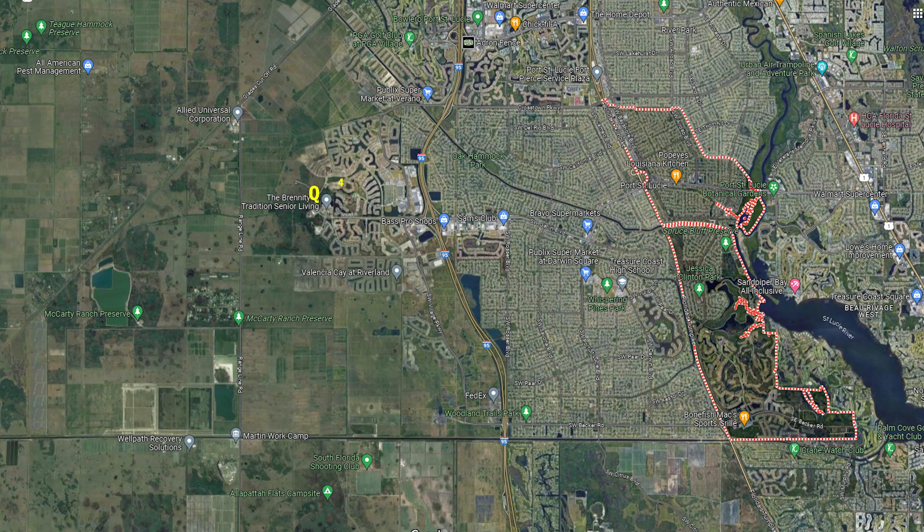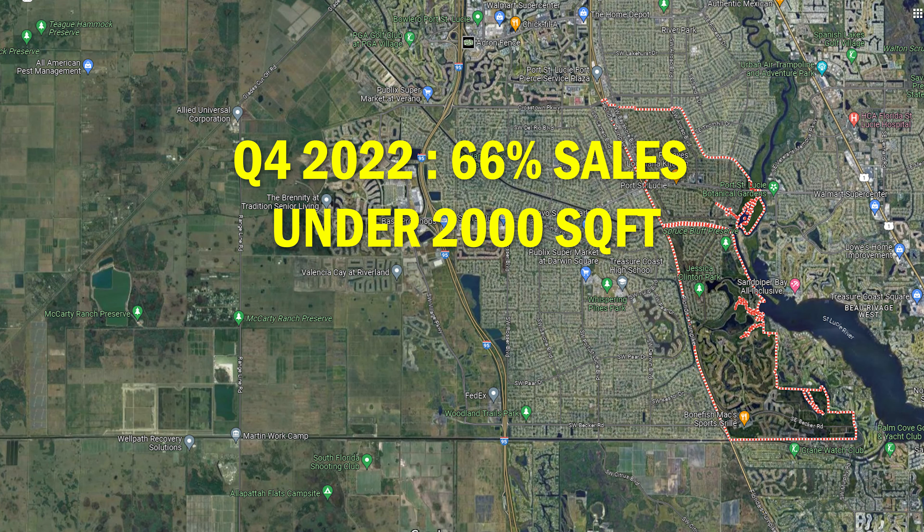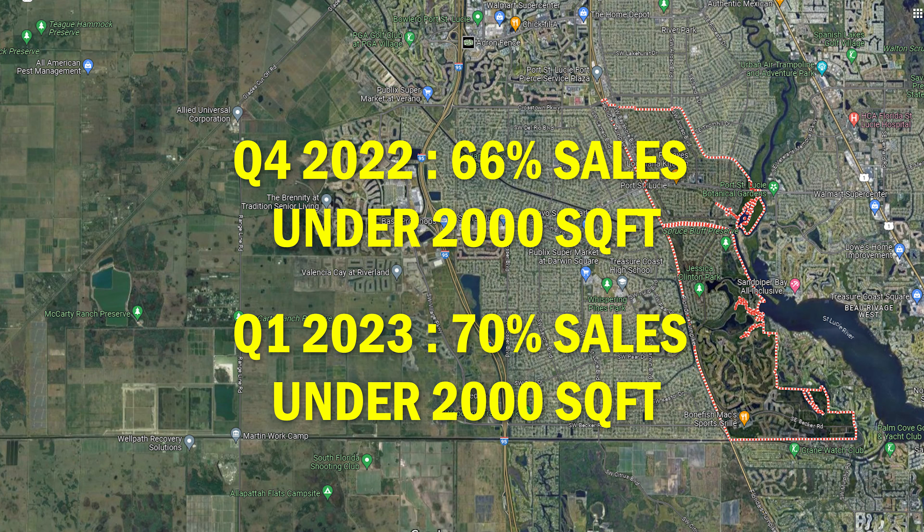What I think attributed to the change in price per square foot while keeping the same average sales price was that in Q4, 66% of these sales were under 2,000 square feet, while in Q1, 70% of the sales were under 2,000 square feet. If you tie that in with having 25 fewer closed deals at an already small sample size, this is how you see a higher price per square foot in Q1, even though the overall average sales price stayed about the same.